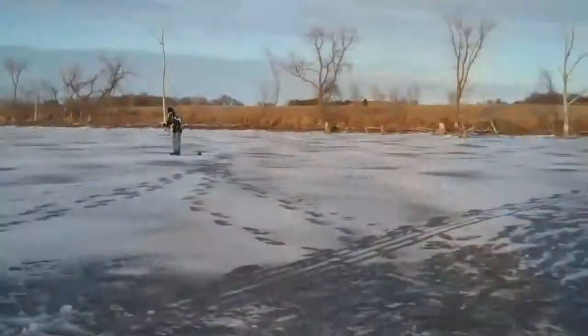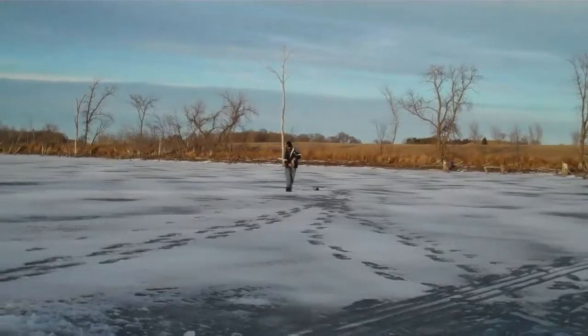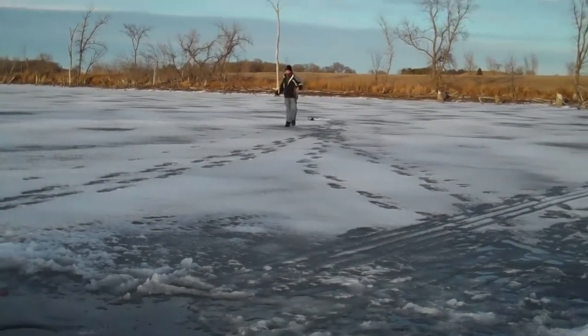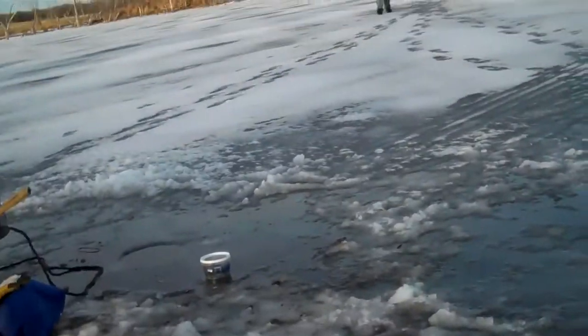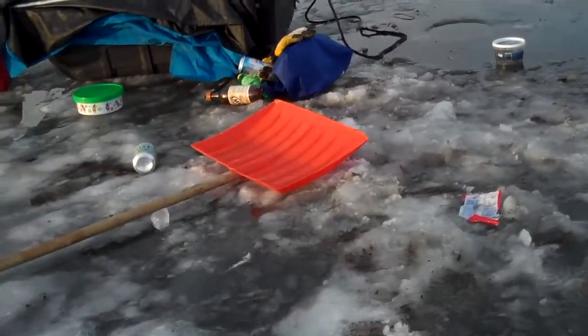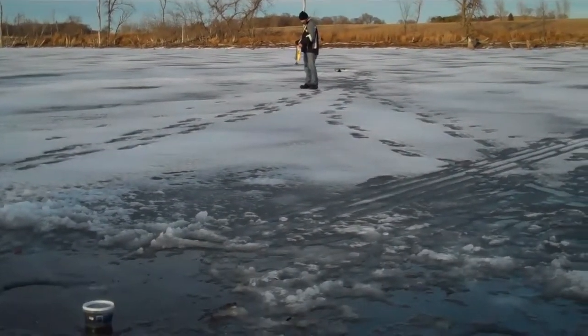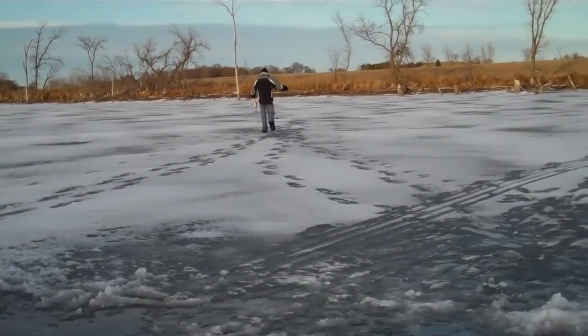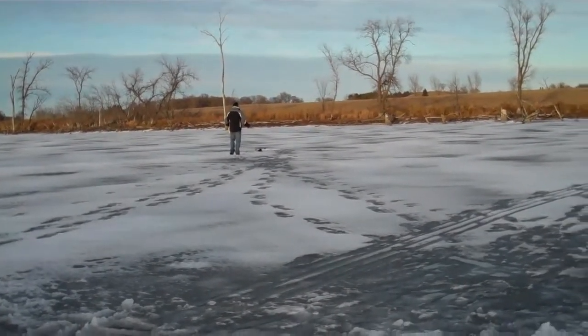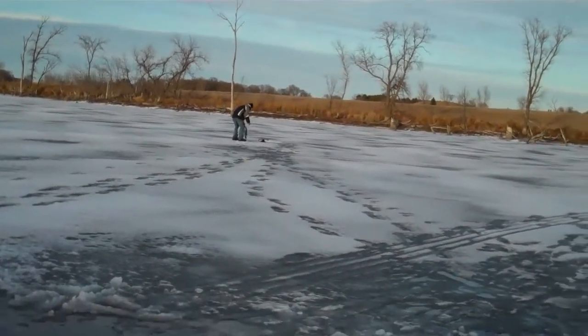We're going to try for some pike and some crappie. Good luck, I said. Okay folks, we've got a flag up over there — took out about 100 yards of line and we didn't notice. We didn't notice the flag was up, but the flag was up when he went over. I don't know how much line he took out. He swallowed that true turf because who knows how long he was on, but he ate it good.